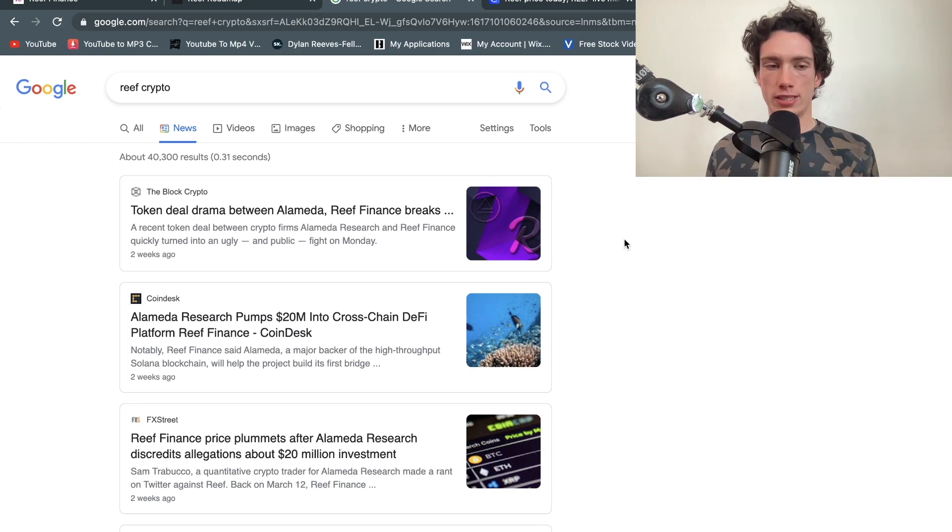Reef came back with a statement from the CEO saying that's not what happened. They had agreed an investment with Alameda Research and started giving them coins as long-term partners — something like six million Reef coins or more. Then what Alameda did was dump them straight onto Binance. Since they got the coins at a discount as long-term partners, they dumped them onto the market and made the price dump.